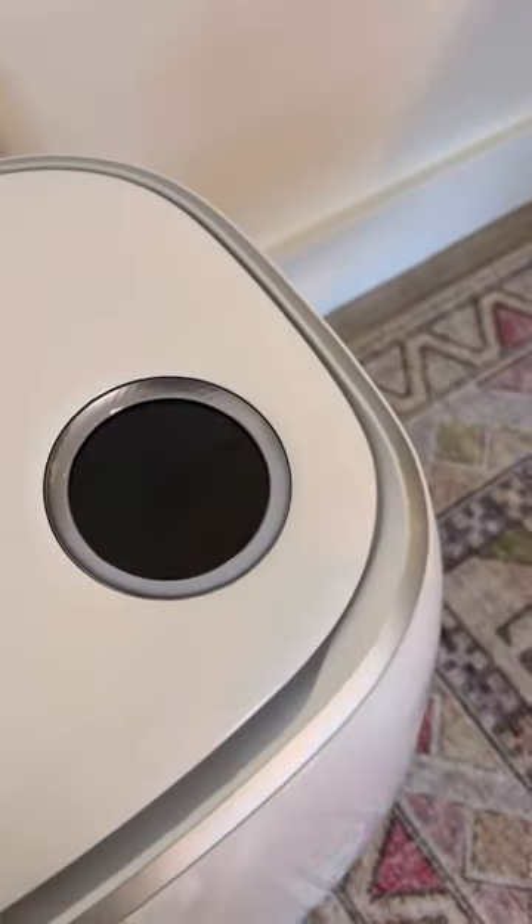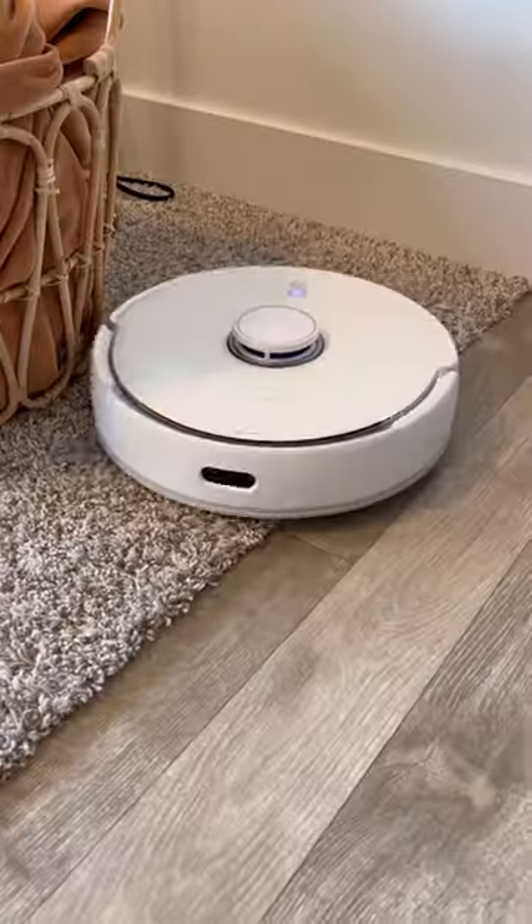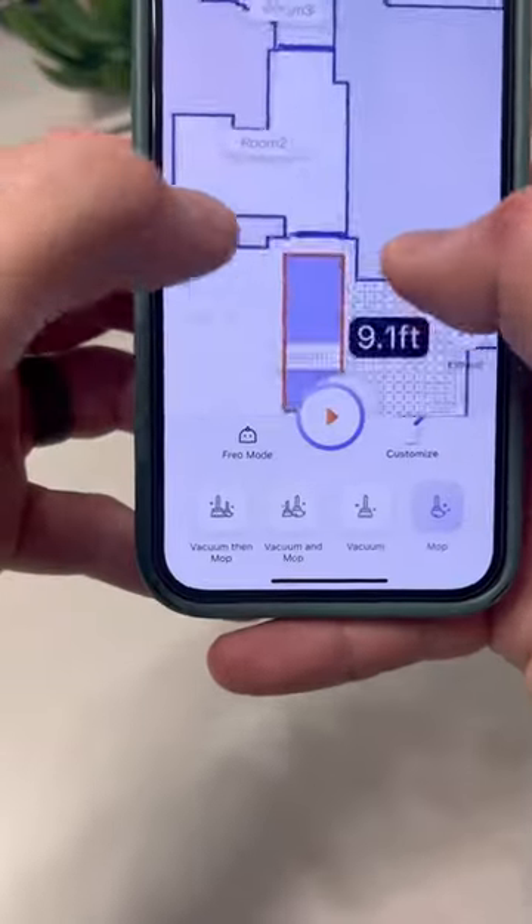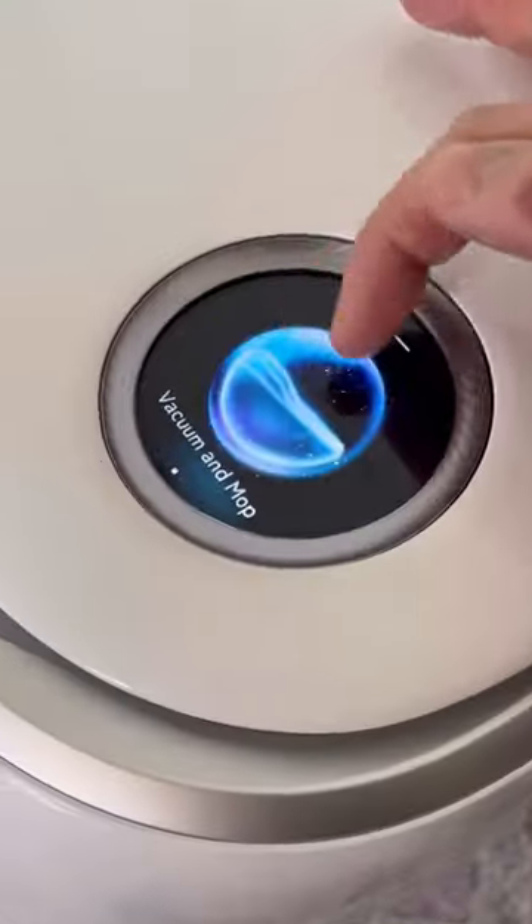This is the world's best home robot. You just have to set it up, let it map out your entire house, and then it will vacuum and mop. You can easily tell it what to do with the mobile app or even the LCD screen.